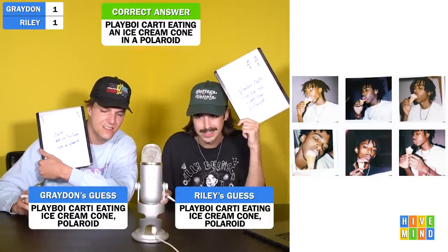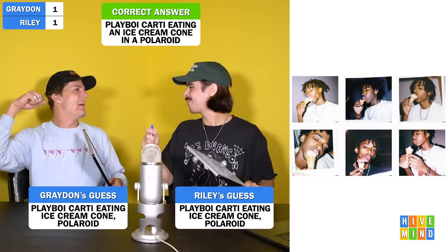Next image — damn. Wow. These look like film photos, like a Polaroid. This one seems pretty easy. Three, two, one. 'Playboi Carti eating an ice cream cone Polaroid. That's exactly what I put.' This is Playboi Carti eating an ice cream cone in a Polaroid. We finally got a real one right — take that computer. That is really good though.